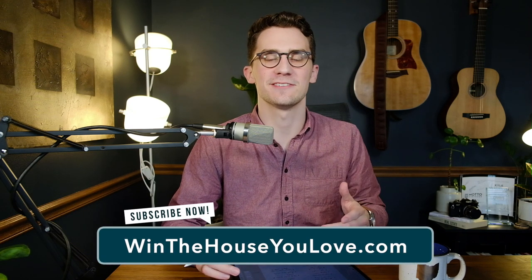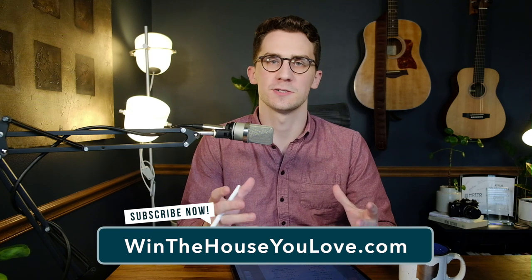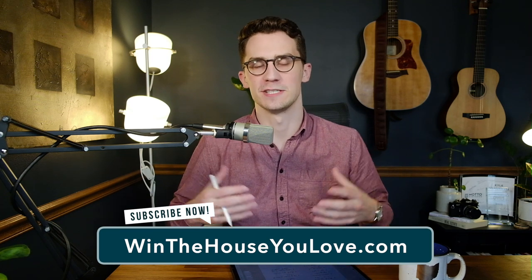Hey, Kyle here with winthehouseylove.com. Today we're talking about how do you avoid closing costs when you're buying a home? So when you're buying a home, the last thing you want to do is pay a bunch of fees and costs. I'm going to show you a couple of different strategies you can use to avoid closing costs.